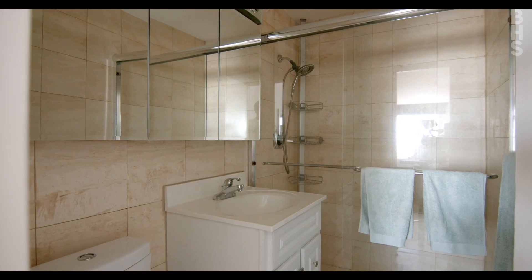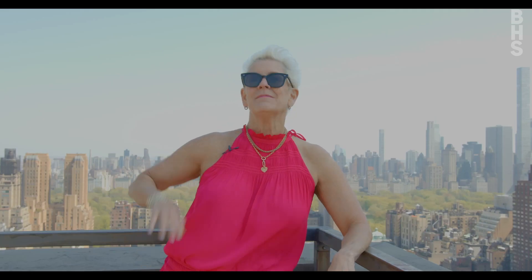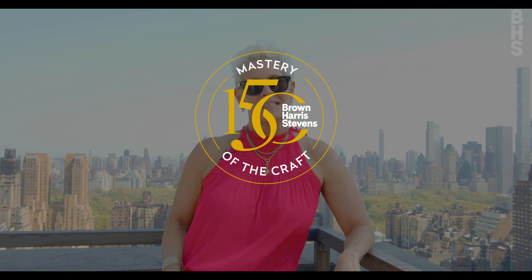With a renovated kitchen, I think that's going to be a wrap! Thanks so much for joining me at 201 West 70th Street. I cannot wait to share everything about One Sherman Square. Again, I'm Louise Phillips Forbes — look forward to seeing you soon.